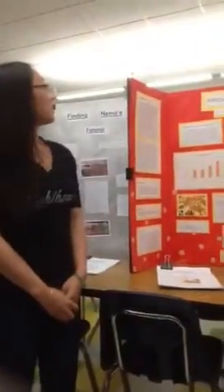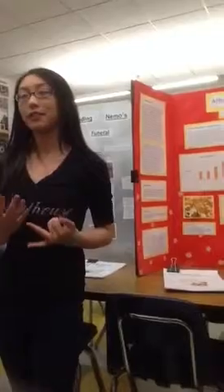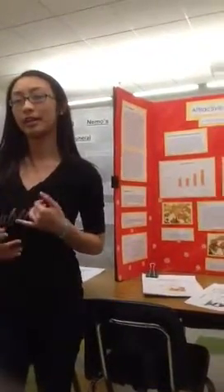Hi, our project is called Attractive Gum. Our hypothesis was to see if different gums varied in the amount of bacteria that they collected. This would mean different gums would be better at cleaning your mouth than other gums.